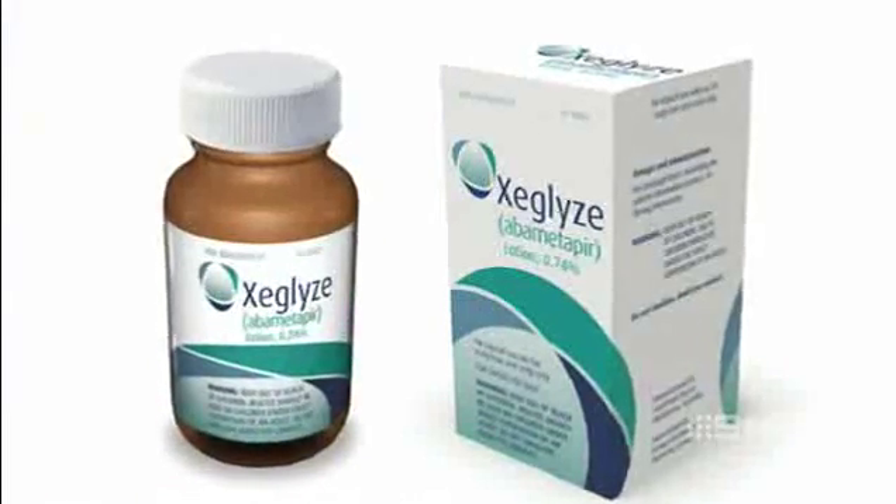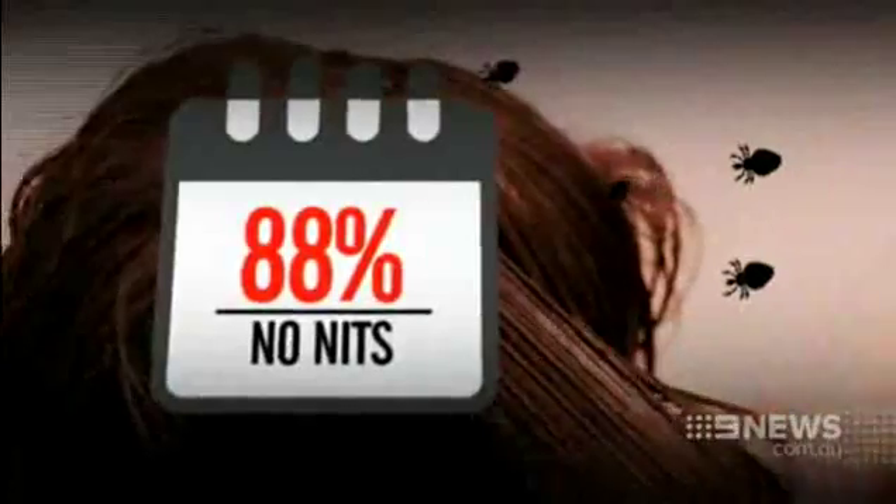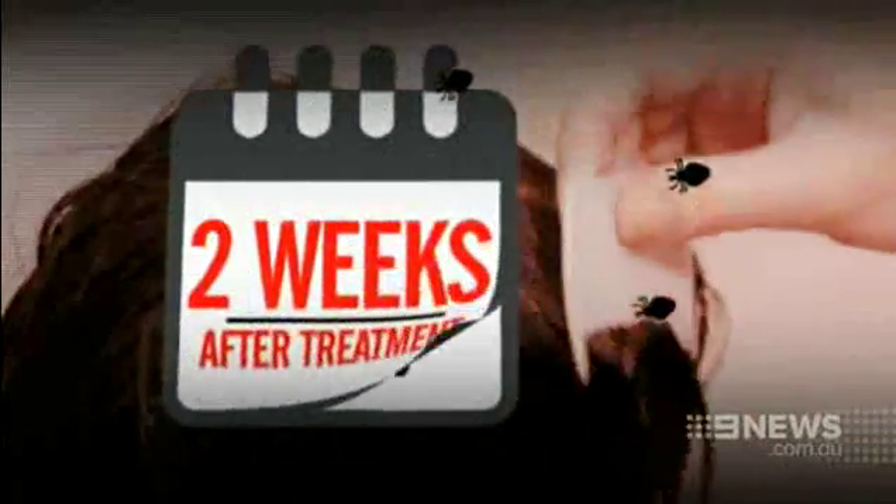You put it on, you wash it off and it's done. The lotion containing a chemical called abametapir has been trialled on children aged six months and up. A day after treatment, 90% were lice free. A week later, 88% still had no nits.